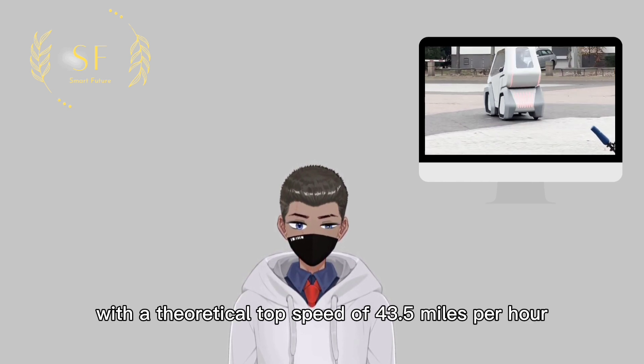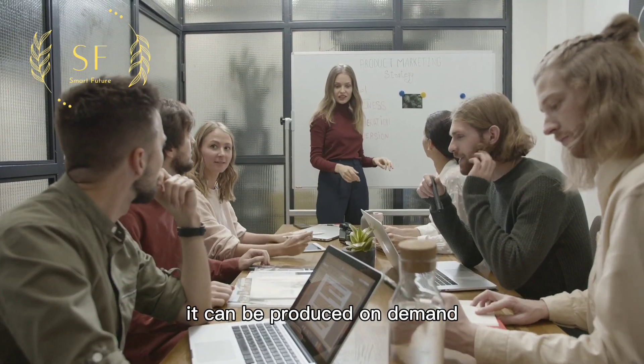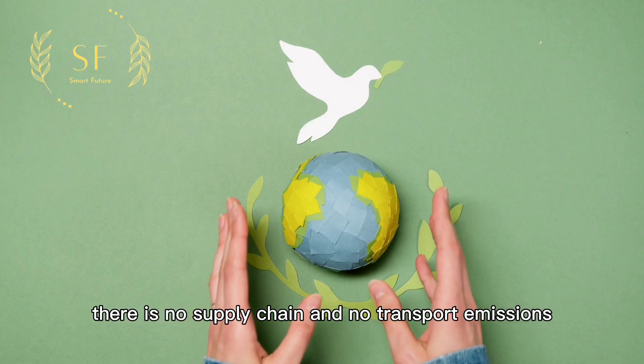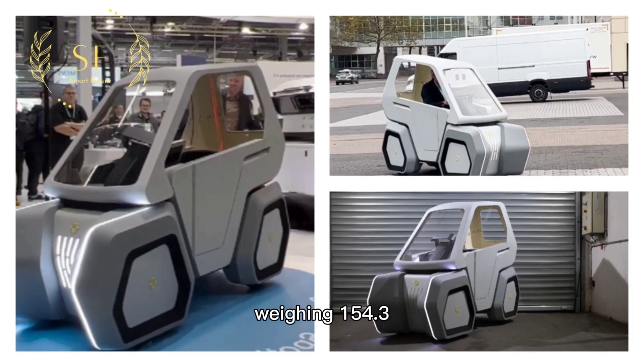Since much of Oila is 3D printed, it can be produced on demand. This reduces storage and transport processes and adds sustainability benefits — there is no supply chain and no transport emissions.